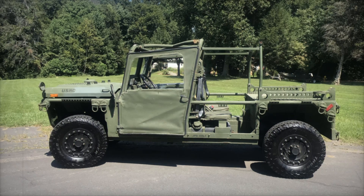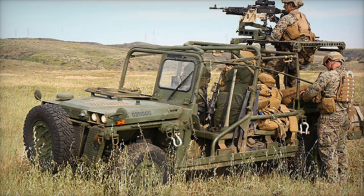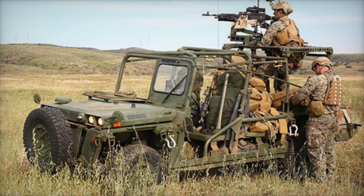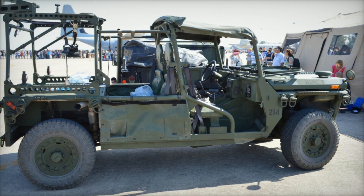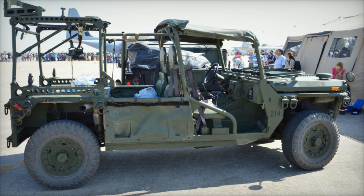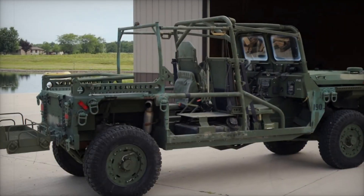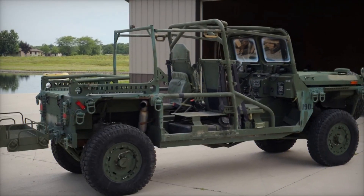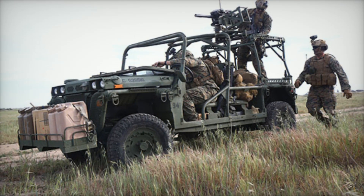By the end of this video, you'll understand why the Growler is more than just a light strike vehicle — it's a testament to adaptability in combat. The M1161 Growler, officially known as the Internally Transportable Light Strike Vehicle (ITVLSV), was introduced into service in 2009 after a decade of development. With a price tag of $209,000, it was designed to be light and versatile, replacing older models like the M151 jeep.